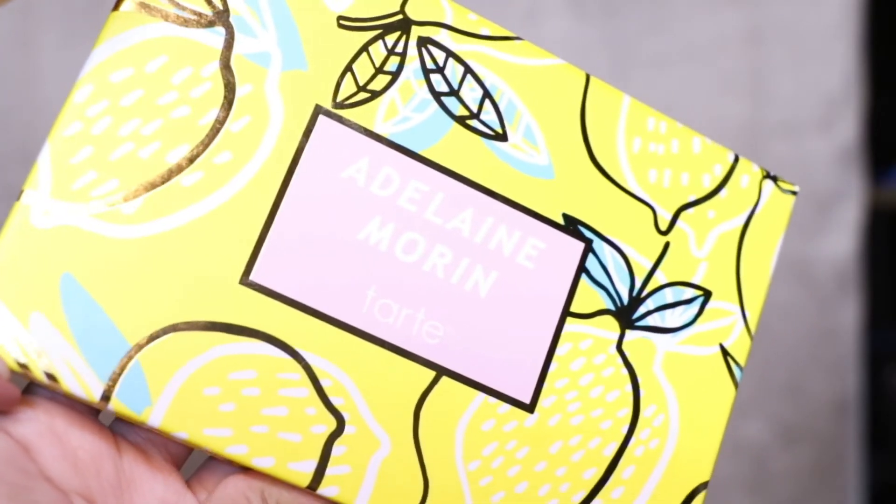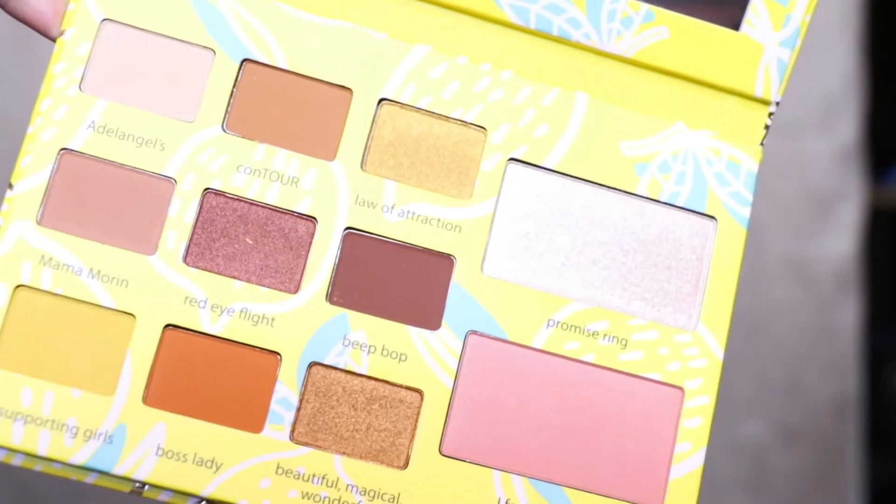Next, I got the Tarte Adeline Morin Eye and Cheek Palette. This has 9 eyeshadows, 1 highlighter, and 1 blush — everyone has good reviews of this. On Instagram I posted about Pinay supporting Pinay, because Adeline has this branding about girls supporting girls. I wanted to do this post about all Filipino YouTubers that have makeup collabs, so I bought all of their makeup. Both Heart and Adeline liked and commented on the post — they're so nice!